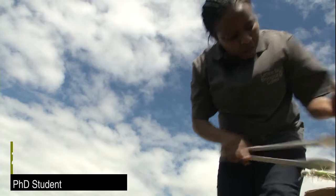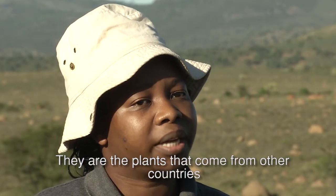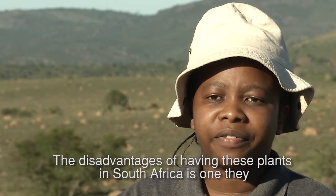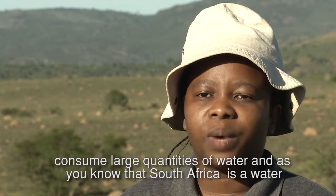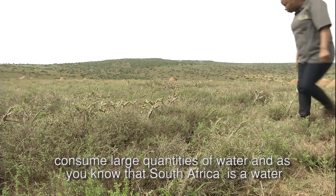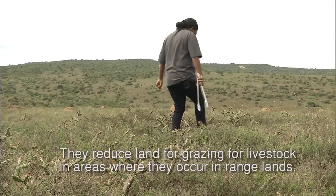Alien invasive plants are plants that do not naturally occur in South Africa — they are plants that come from other countries. The disadvantages of having these plants in South Africa include that they consume large quantities of water, and as we know, South Africa is a water-scarce country, so these alien invasive plants are not good for our country.